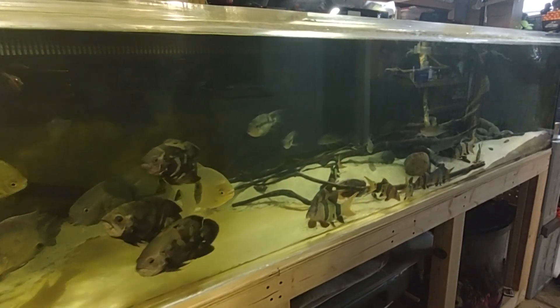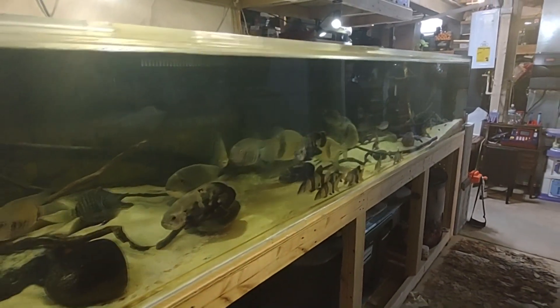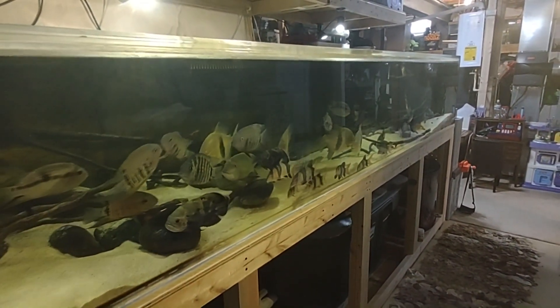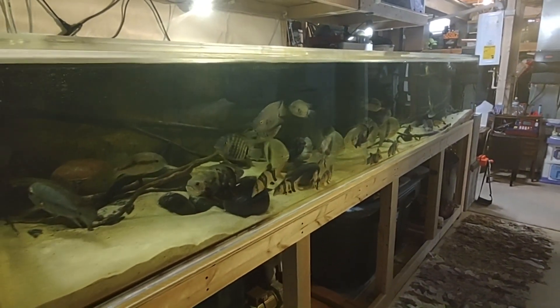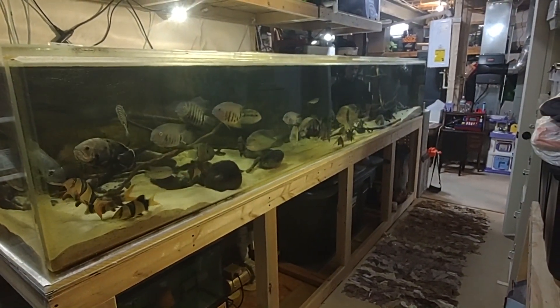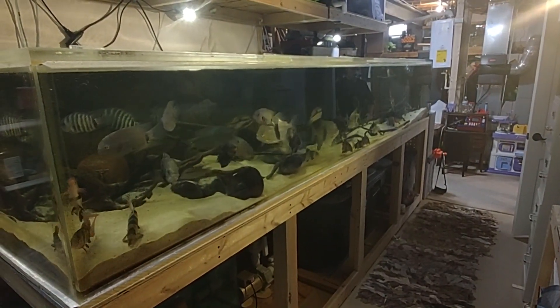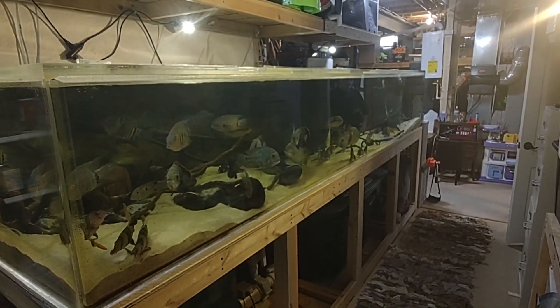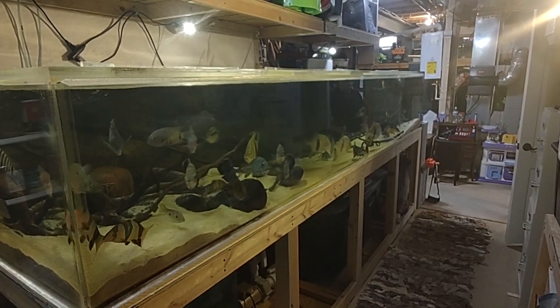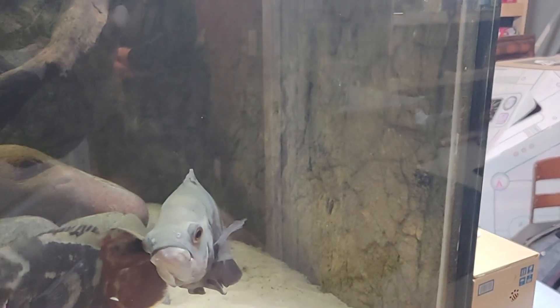All right guys, this is a 540-gallon tank — 12 feet long, three feet front to back, and two feet tall. I gotta keep backing up to get the whole thing in frame. Gorgeous tank. I think we're going to be seeing this tank working its way north fairly soon — but it's not going to be freshwater, stay tuned for that. I want to point out the universal rock backdrop over here on the right-hand side, all the way down the back of the tank.